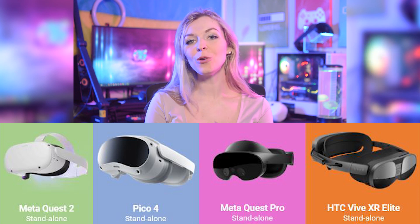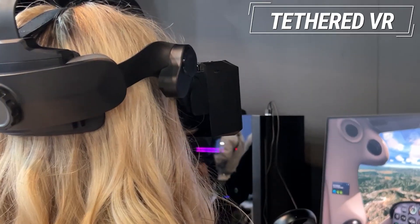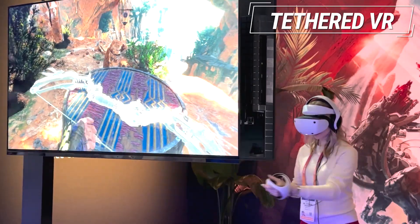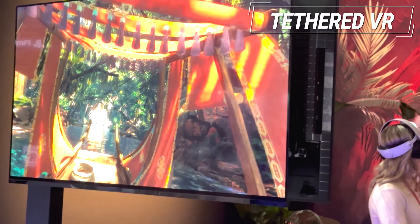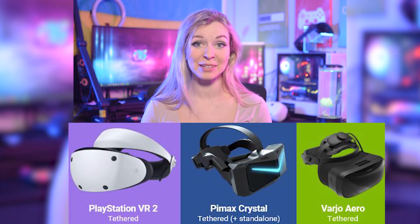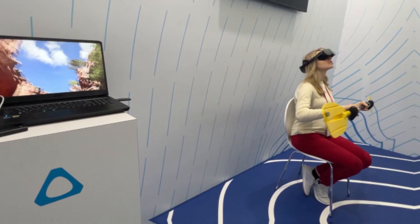There are also VR headsets that need to be connected to a computer in order to operate. These headsets have more powerful hardware and can provide a more advanced VR experience compared to standalone VR. The newest ones are Pimax Crystal, which should be released in a matter of weeks, and of course PlayStation VR 2, which has already been spotted in the wild. I will also include Vario Aero here, as it's one of the most recent PC VR headsets with the highest visual quality to date. It's worth saying that all standalone headsets mentioned in this list can also be connected to a computer to play PC VR games if you want to.